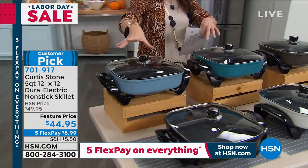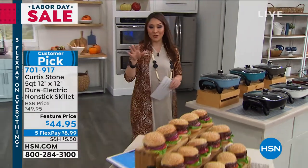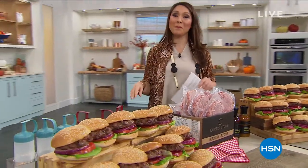This is the first airing of the visit. We have several colors available: red, white, black, stone gray, turquoise blue, and slate blue — two different blues for you. Customer pick, item number 701917.